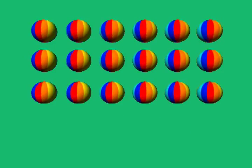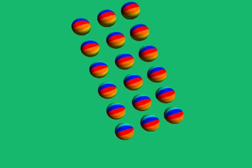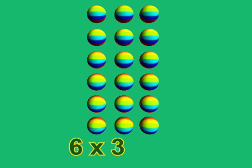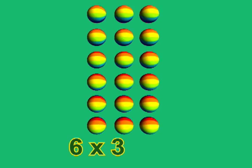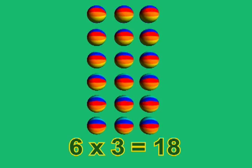Now, what would happen if we turned the array of beach balls this way? Now we have six rows of three, and if we think of it as six groups of three, we can write it as six times three. And how many beach balls is that? Eighteen.